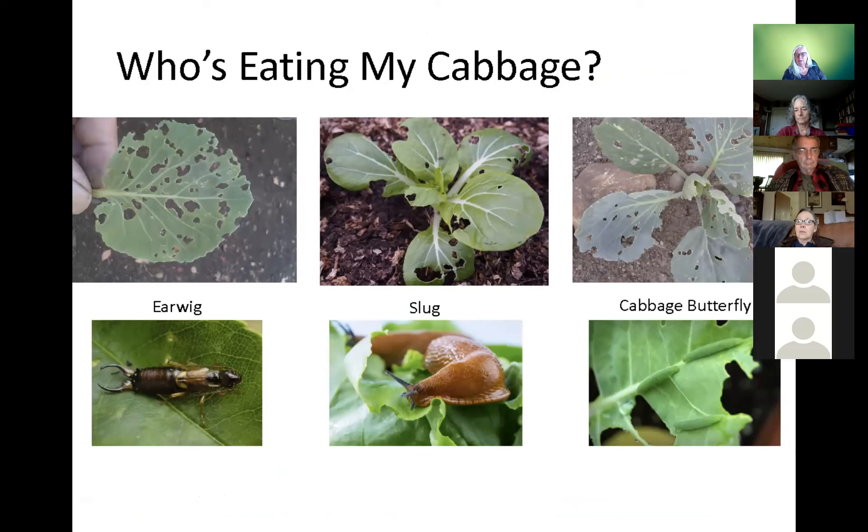Cool, wet weather will bring us snails, slugs, and earwigs. Looking at this slide, we have feeding damage from three different creatures with absolutely different methods of control. The earwig has feeding damage with lots of lacy little holes. The slug has feeding damage where the rasping tongue has chewed from the outside in. Cabbage butterfly eggs are laid under the leaf and create little windows of skin on top. So there are indicators from feeding damage, but it's not definitive — you have to know more. Know your enemy is your IPM watchword.